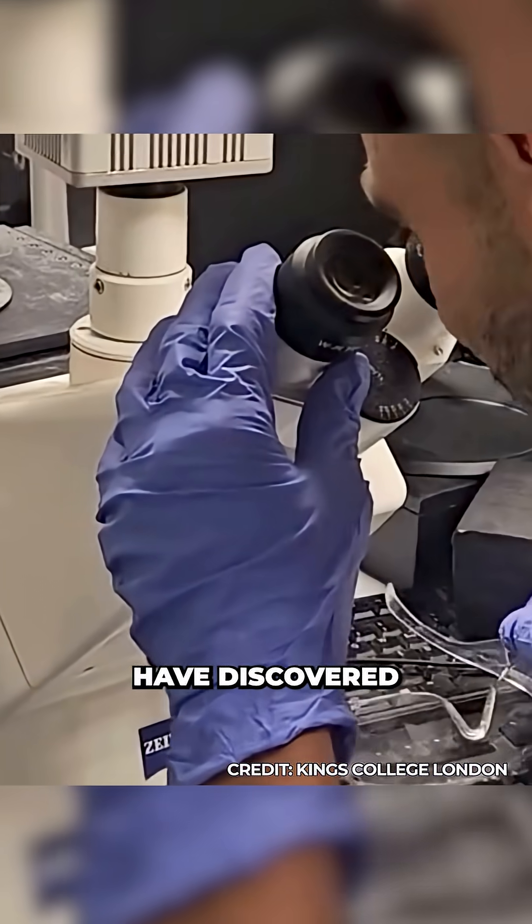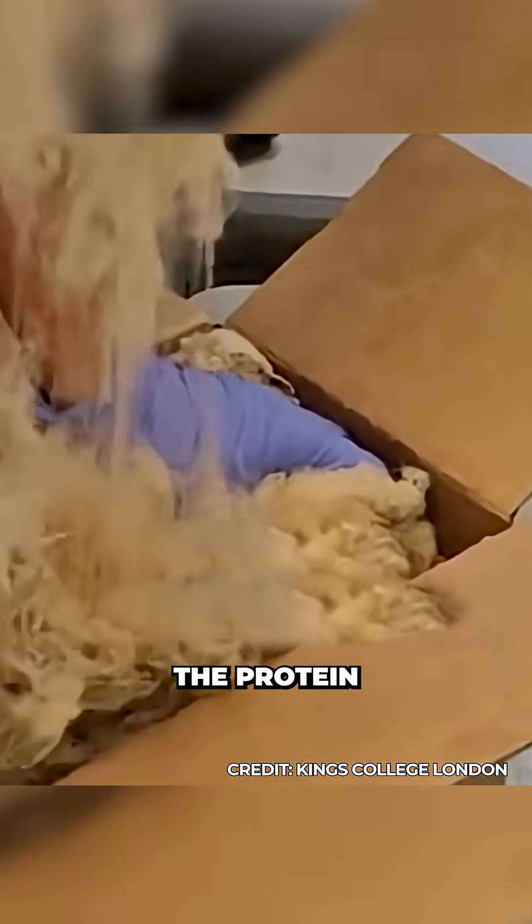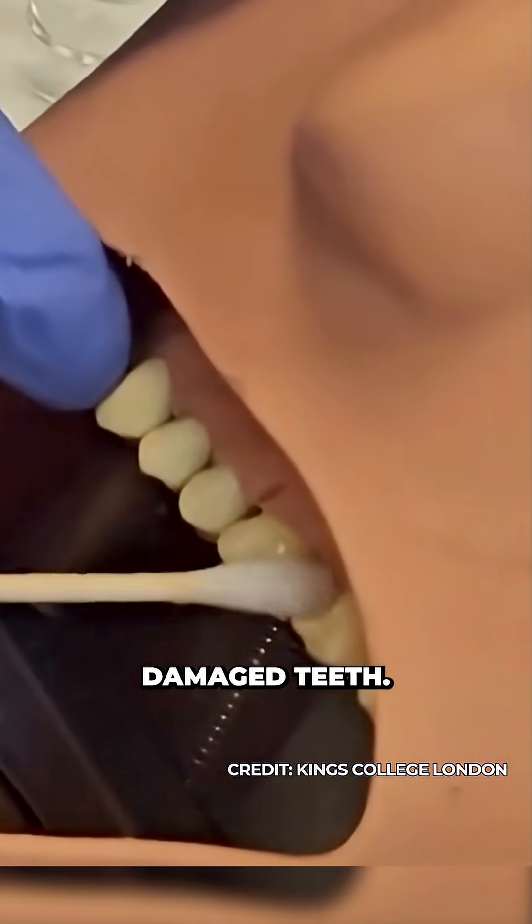But now, researchers at King's College London have discovered a way to use keratin — the protein found in hair, skin, and sheep's wool — to repair damaged teeth.